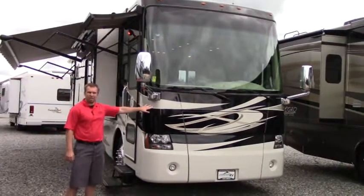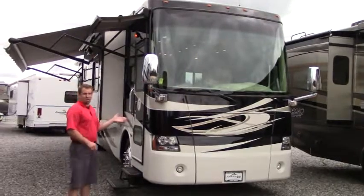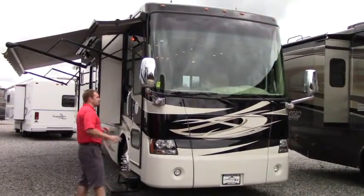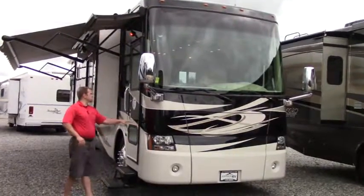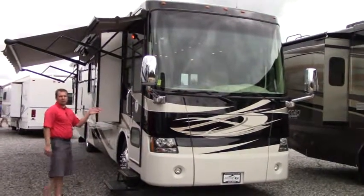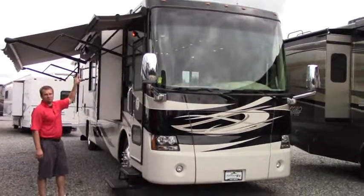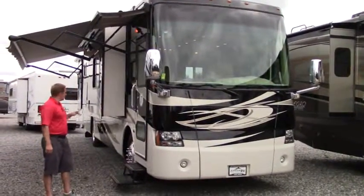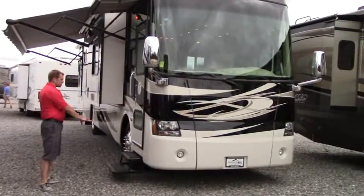Starting at the front, you have your 8,000-watt onboard generator — quiet diesel. It's running right now and it's really quiet. You have your power heated mirrors, side cameras, and obviously full body paint on this coach. You have two power awnings, a power door awning, and your main awning here that's also power. You have electric steps as well.